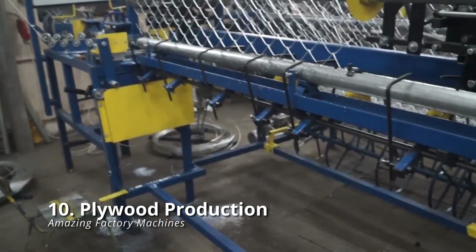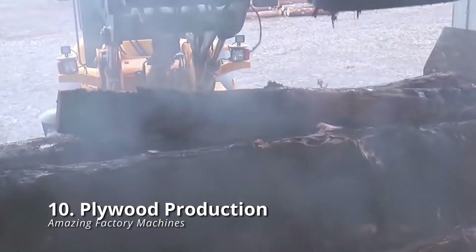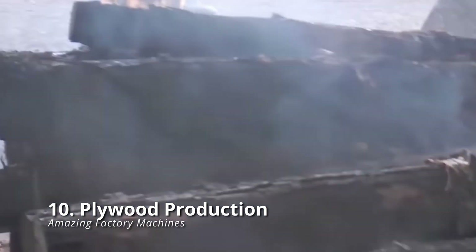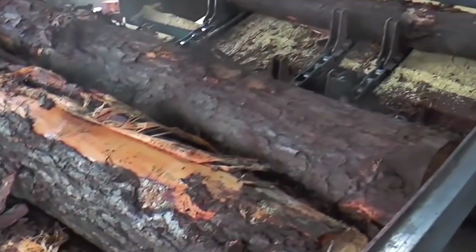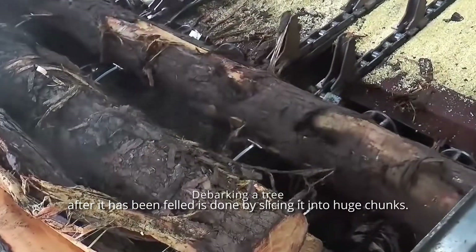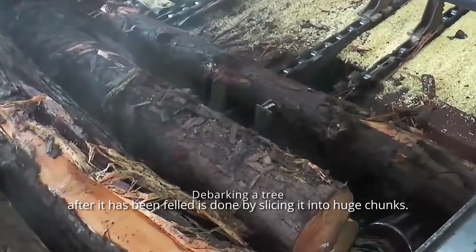Plywood Production: plywood is a remarkably versatile building material composed of numerous sheets of wood glued together. But where in the world do you obtain wood sheets? De-barking a tree after it has been felled is done by slicing it into large chunks.